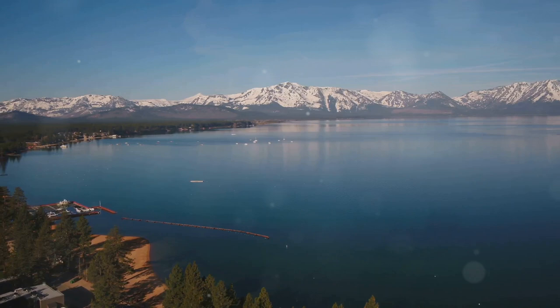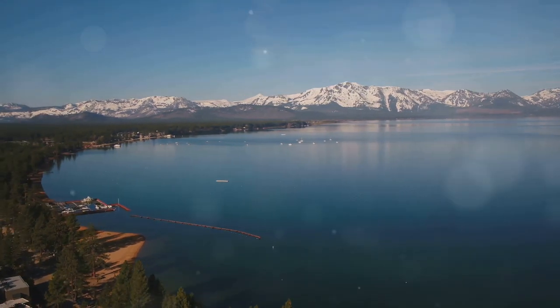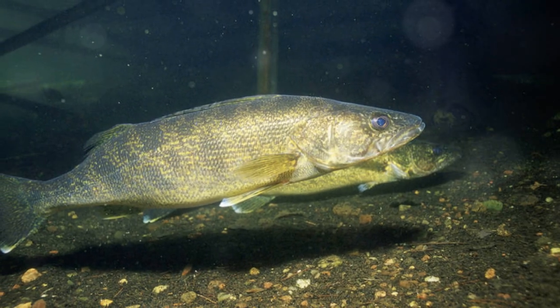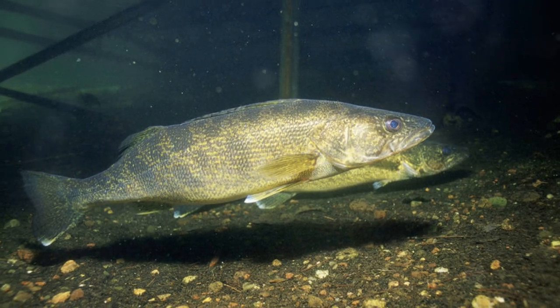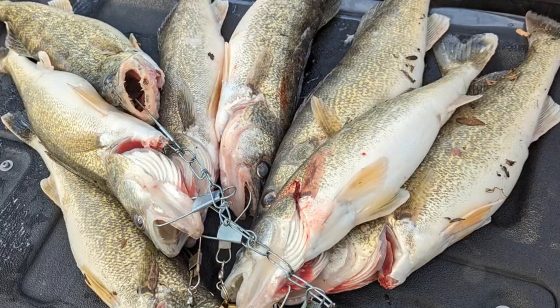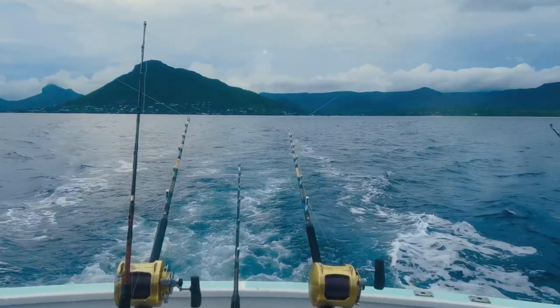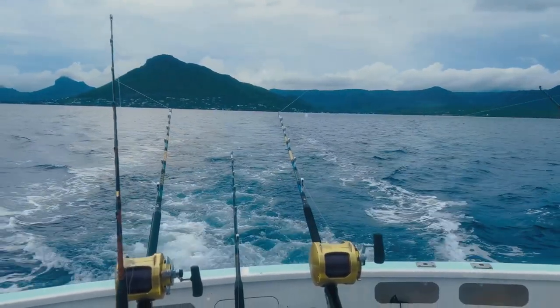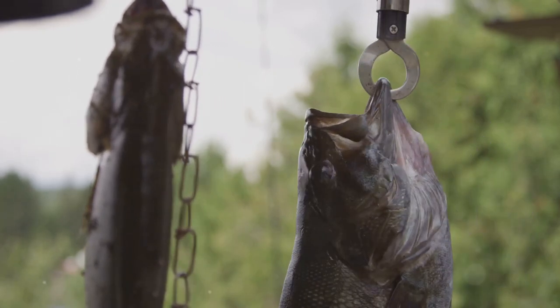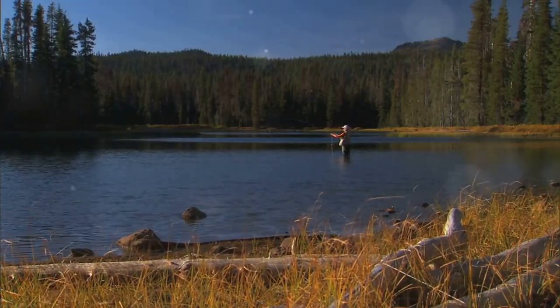Topaz Lake straddles the Nevada-California border, offering trophy walleye. The Nevada side has deeper water, while the California side has shallower flats. During spring and fall, walleye congregate near inlets and outlets. In summer, troll with downriggers or leadcore line in deeper water. The walleye here are known for their size and tenacity. Topaz Lake is a must-visit for any angler.